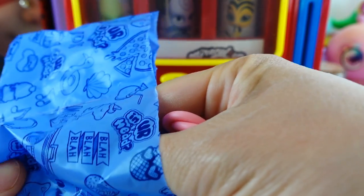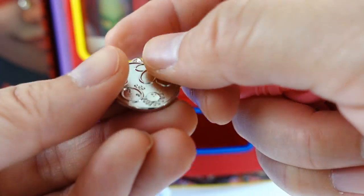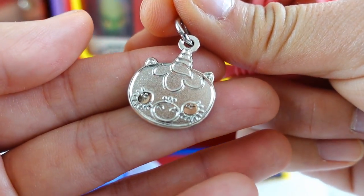And our second one - we also got another bracelet. And, oh, what's this? A little unicorn charm! Oh my goodness.